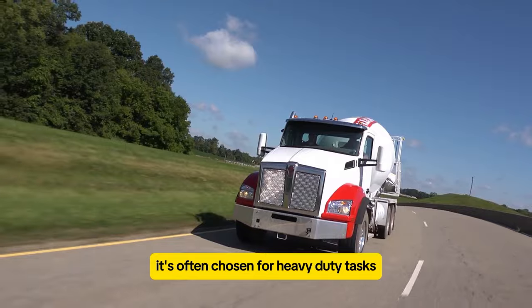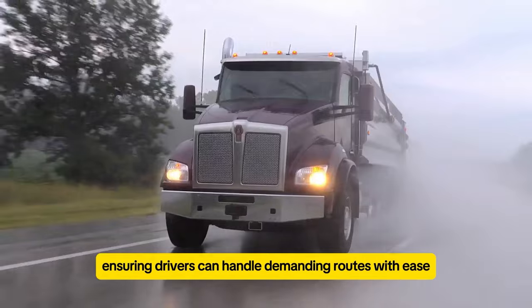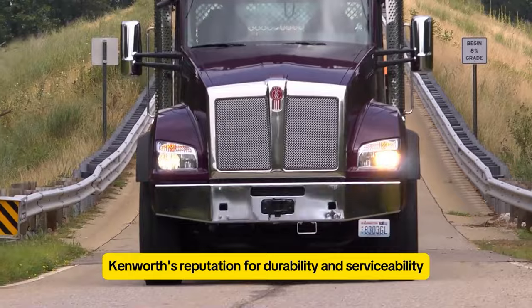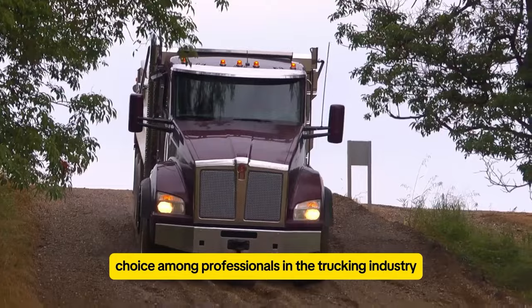It's often chosen for heavy-duty tasks due to its reliability and performance capabilities, ensuring drivers can handle demanding routes with ease. Additionally, Kenworth's reputation for durability and serviceability adds to the truck's appeal, making it a top choice among professionals in the trucking industry.